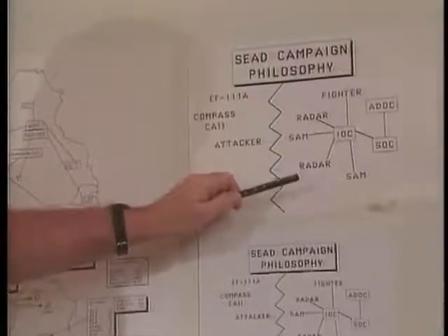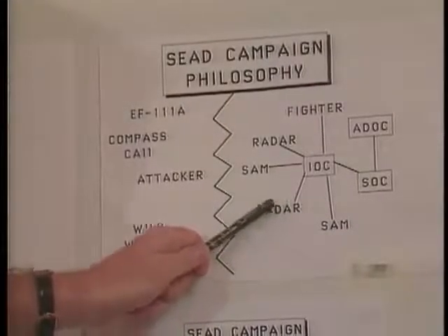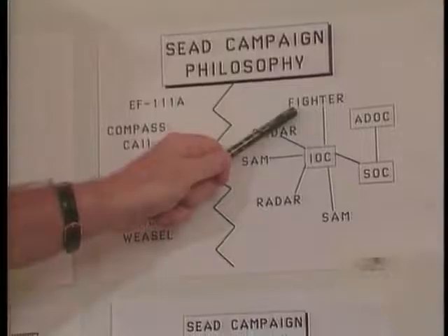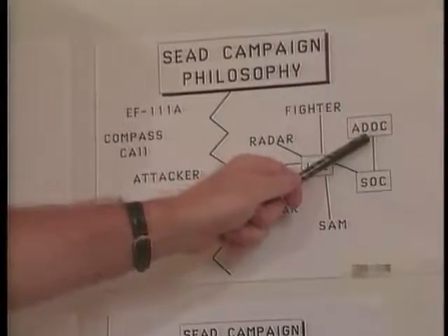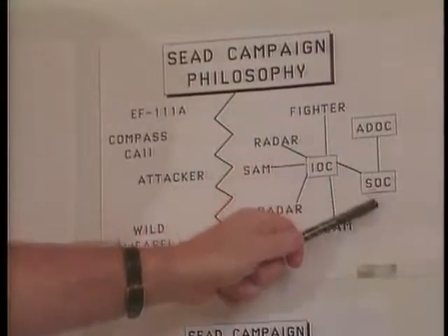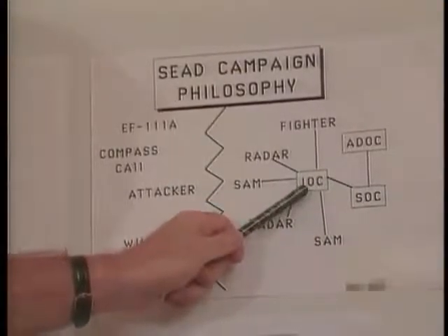It could be pretty formidable. The IAD is made up of SAM missiles, acquisition radars, fighter aircraft, and what I call the nervous system — the control system — where you have an air defense operations center, a main one like in Baghdad, sector operations centers spread out, and intercept operations centers. That integrated system — the SOCs and IOCs — controls which airplanes are sent to engage our fighters or bombers, and which are engaged with SAM missiles.